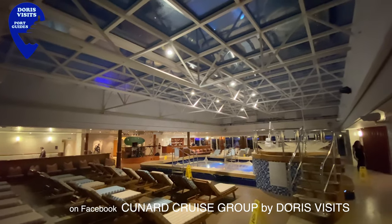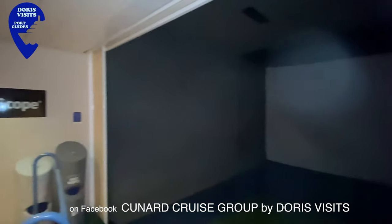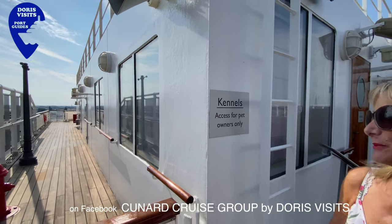This is where you will find the Fairways golf simulator. Good news for pet owners — you're allowed to bring your pets, and you can only go into the kennels if you have a pet with you.